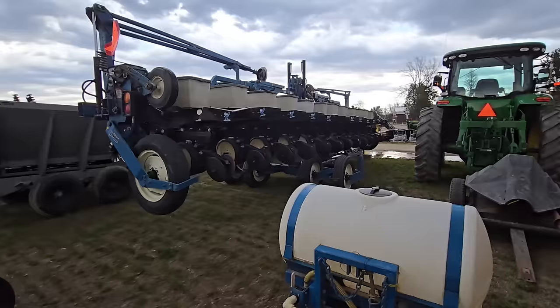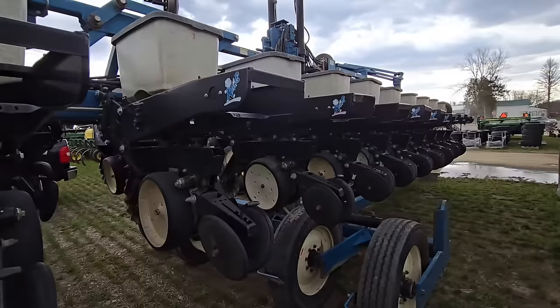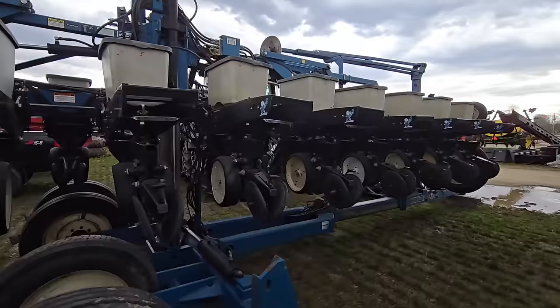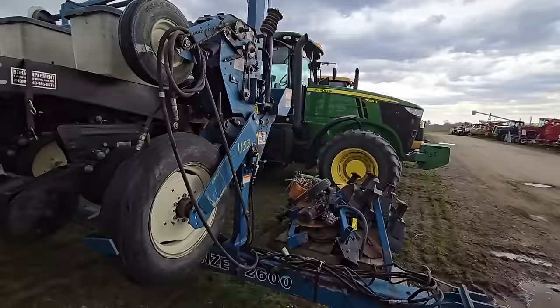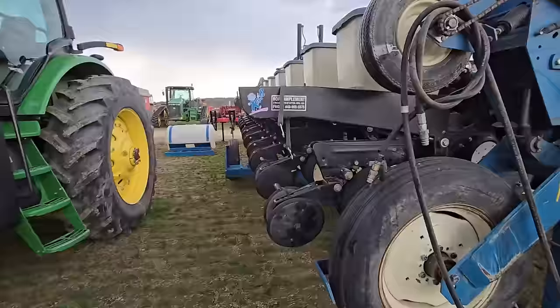Here we've got a Kinsey — I don't know how many rows this is, but it's big, it folds out — a Kinsey 2600 no-till planter. That is a big planter. If anybody has the tractors to pull it, that is a nice planter right there.